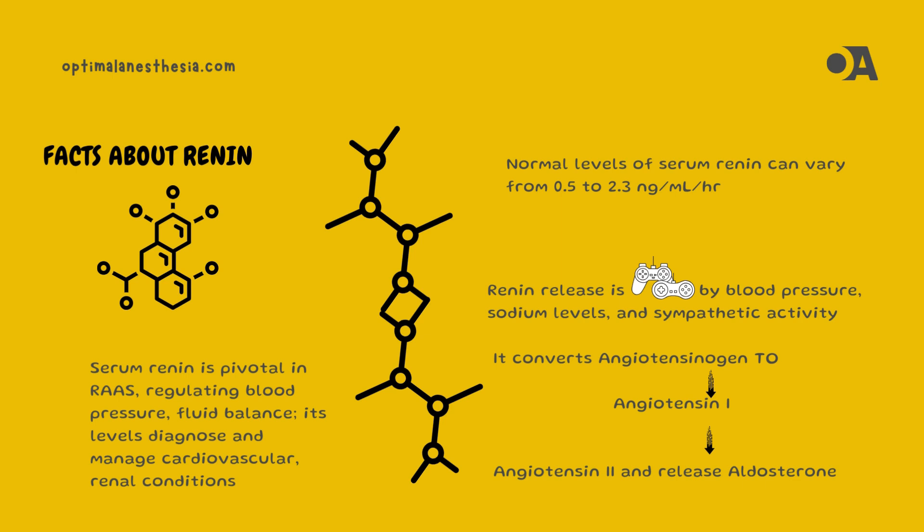So, what's a normal level of serum renin? It can vary, but typically falls between 0.5 to 2.3 nanograms per milliliter per hour. Monitoring these levels can provide valuable insights into the health of our RAAS and overall cardiovascular system.